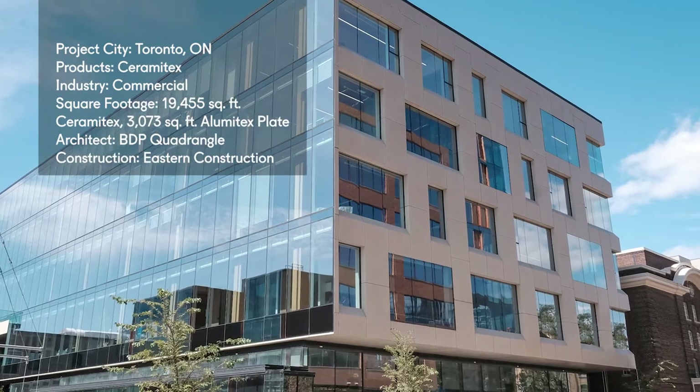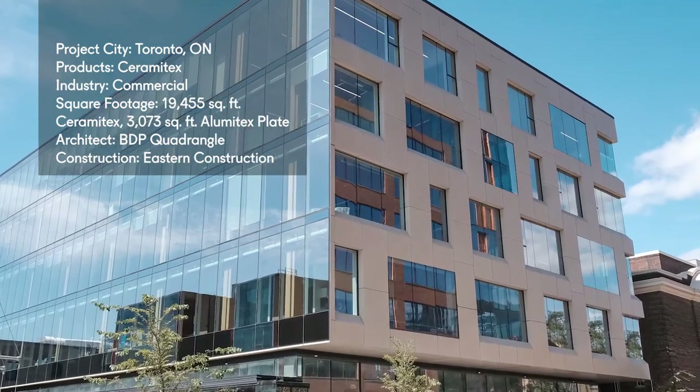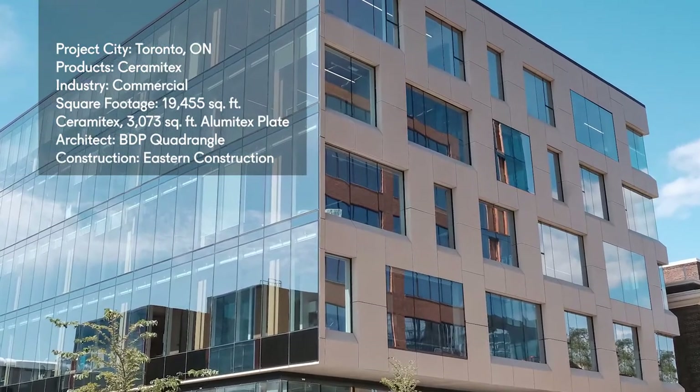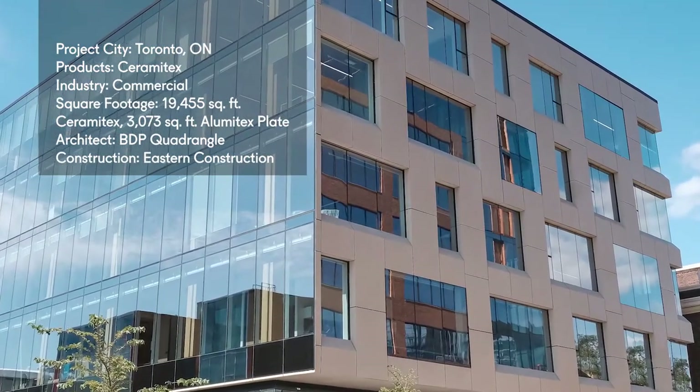80 Atlantic Avenue in Toronto uses 19,455 square feet of Ceramatex sintered ceramic facade system, as well as 3,000 square feet of a Lumatex plate by LMX.